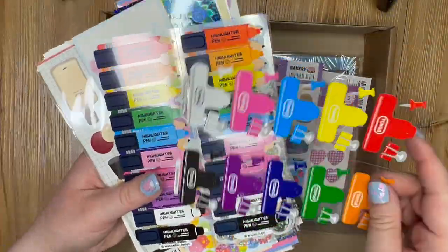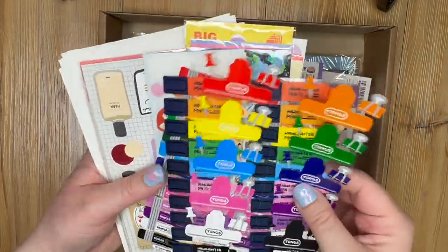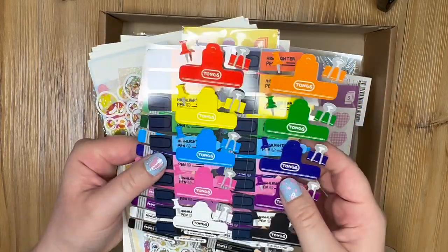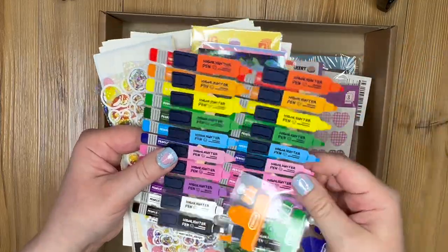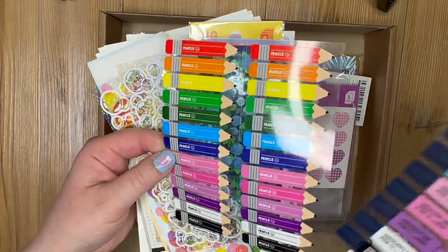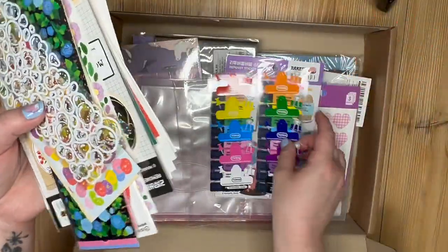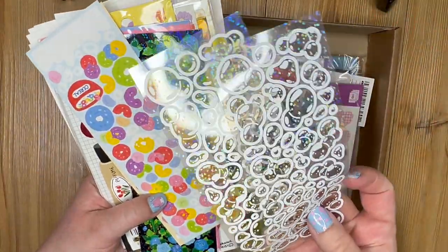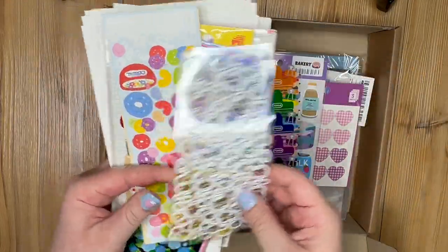We've got a sheet that's open, and a couple that are just loose but look like they go together. We have little clips and highlighter ones — these are so cute — and pencils. Some of these will be good for school too, I can give them to students. Oh my goodness, there are so many! These are bubbles — I love these, I would use these on letters or in my planner. There are two sheets.